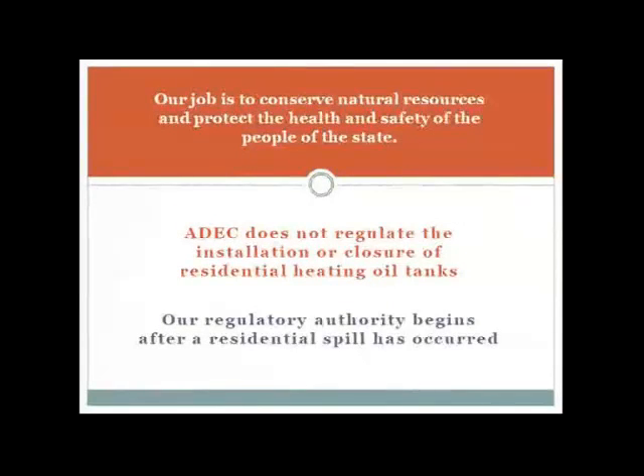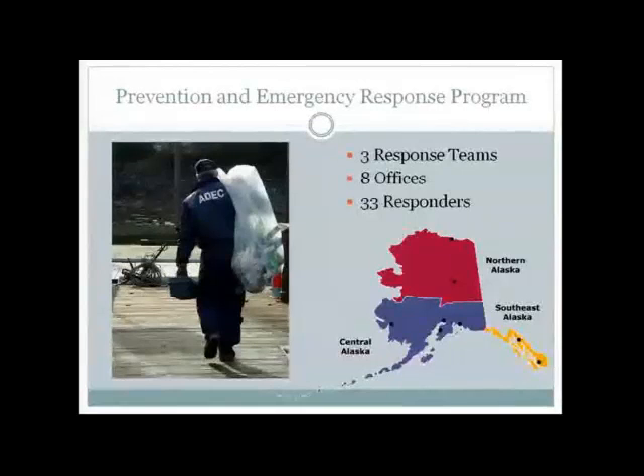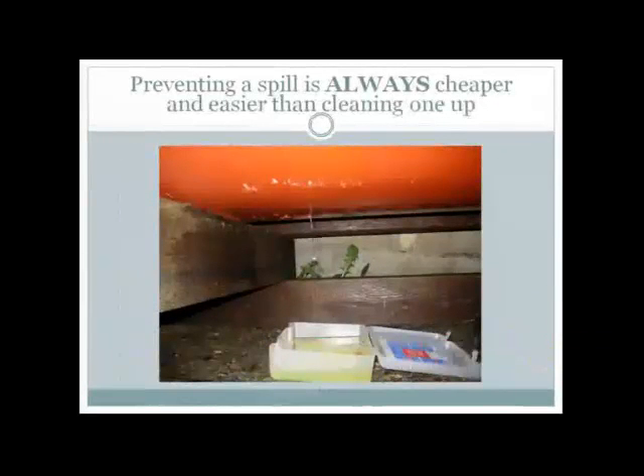The mission of DEC is to conserve natural resources and protect the health and safety of the people of the state as well as the environment. That being said, there aren't actually any regulations for how you maintain, install, or close out the use of a residential heating oil tank. So everything I'm talking about this evening is my recommendation. We do have regulatory authority if a spill occurs on residential property. One of the key messages I want to get across is that preventing a spill is always easier and cheaper than cleaning one up.